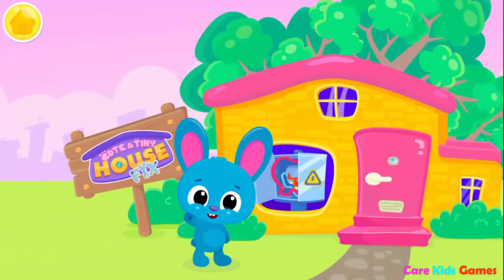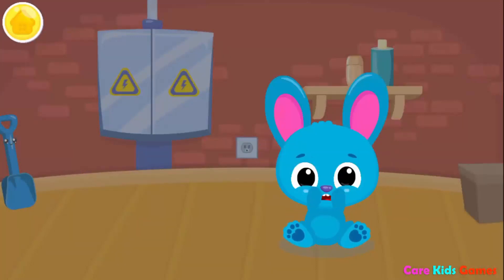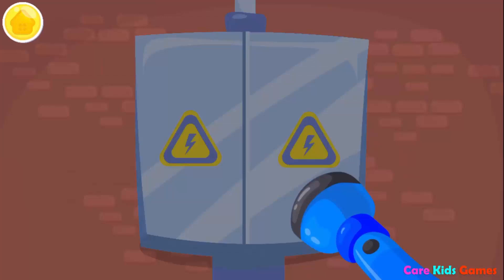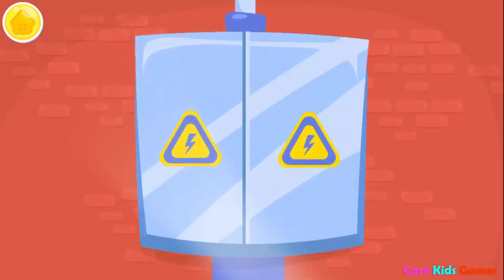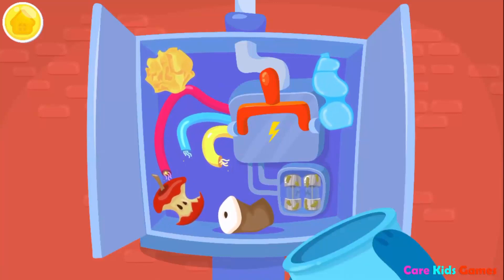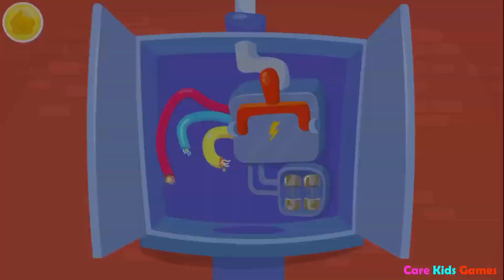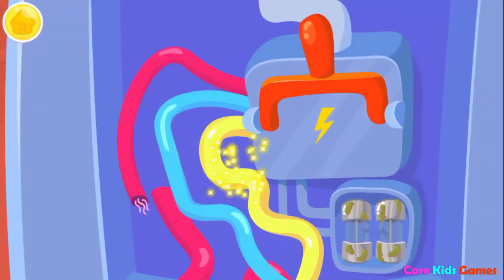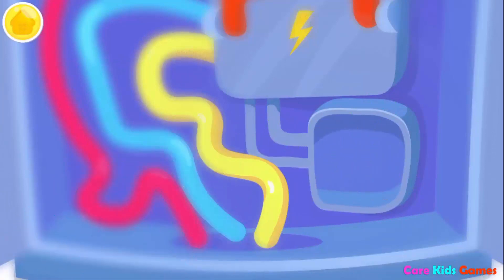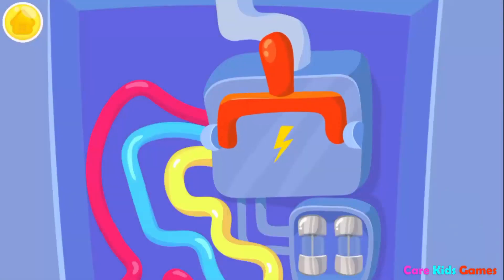Cute and tiny Christmas! Whoops! The light is out! Let's figure out what's wrong! Turn on the flashlight please! Open it! Eww! Throw away the trash! Can you fix these wires? Yuck! Throw these light bulbs away! Insert the new one! Now turn it on!